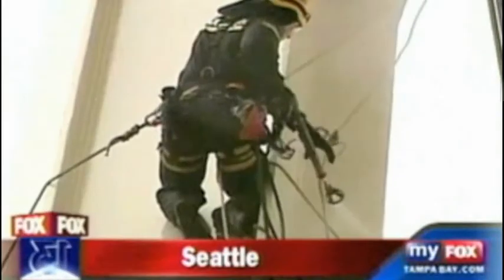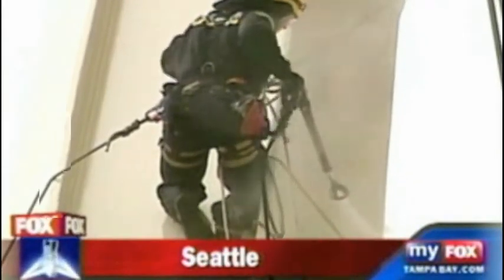Seattle's most famous landmark is getting a bath. Crews are on top of the Space Needle cleaning off 46 years worth of dirt and pollution. The company in charge of this dirty job came over from Germany. Obviously, we want to do things that are eco-friendly, and washing the needle with just hot water seemed like a very good idea.